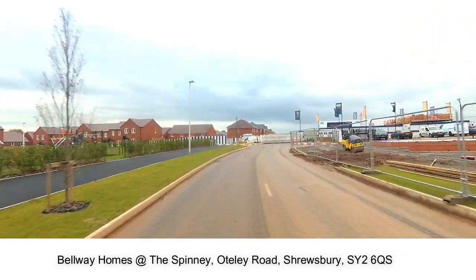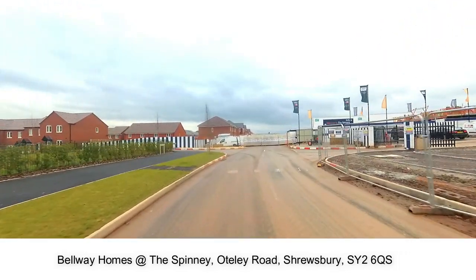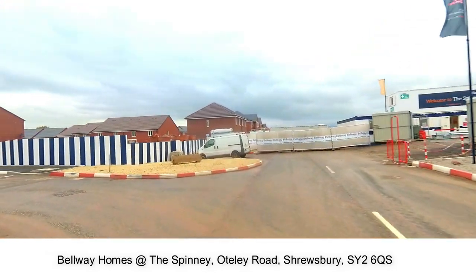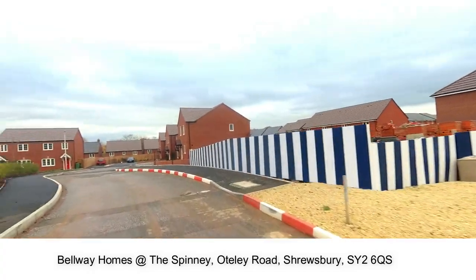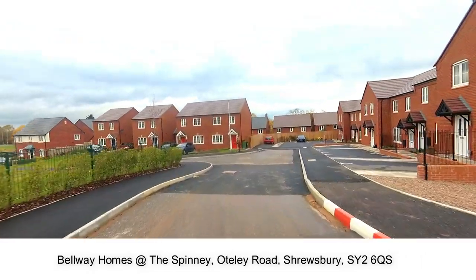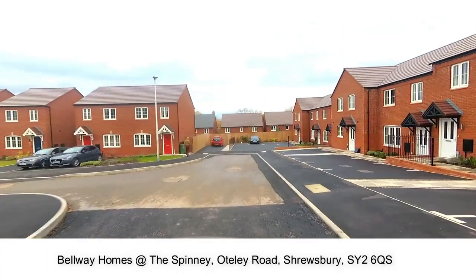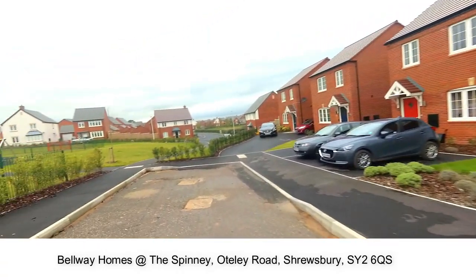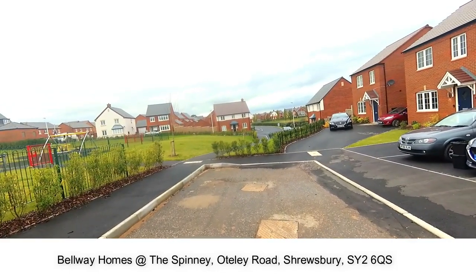The house types featured in this development come from the Artisan Collection by Bellway. The collection showcases the best in contemporary home design and the house types have been developed using feedback from Bellway's own customers. They needed to create a generation of properties that are perfectly suited for today's home buyer.